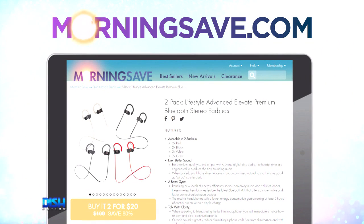$20? I agree. Just go to mortarsave.com and tell them Dish Nation sent you.